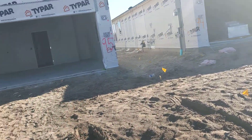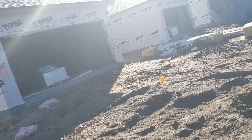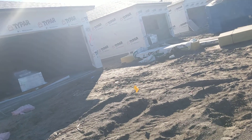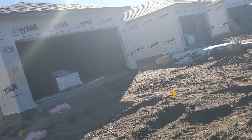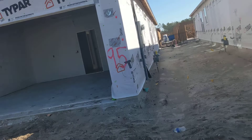Well, later in the day, over there at 92 and 91, the last of the drywall is going up. Otherwise, all eight units of drywall is hung.